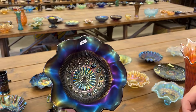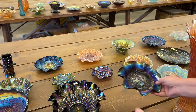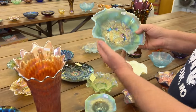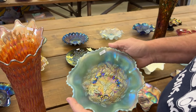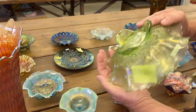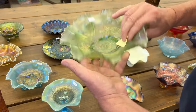Rosettes Footed Ruffled Bowl in purple — it's beautiful, great piece. Stippled Three Fruits Spatula Footed Ruffled Bowl in aqua opal, it's a beauty. And then a stippled one in ice green — or this looks like lime green to me. Now there is a little bit of epoxy on the toe of this one.